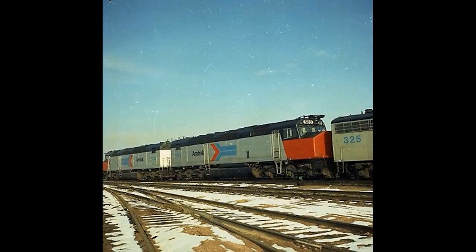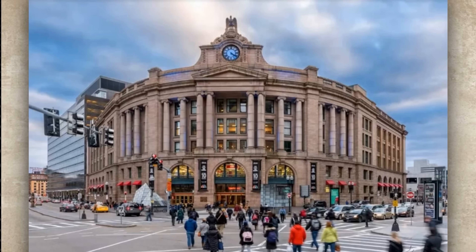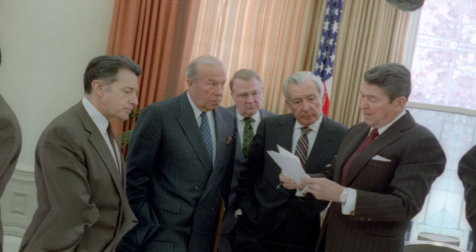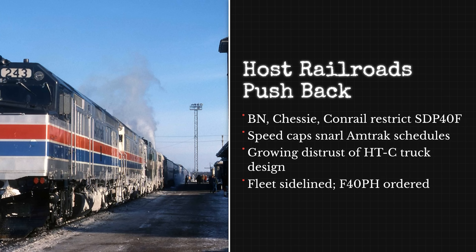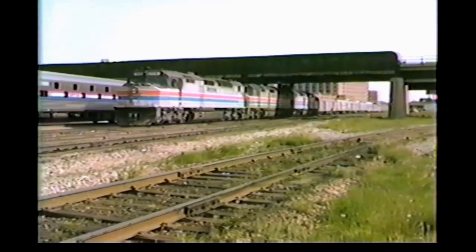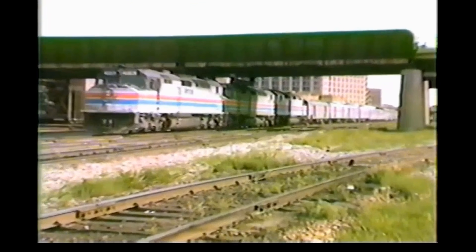Meanwhile, Amtrak was stuck because they could not use their best locomotives on half the network. Routes kept getting restricted and schedules became unreliable. EMD offered solutions, but Amtrak looked at the cost and decided to order different locomotives instead. They went with the F-40PH, a locomotive with a conventional frame, no cowl body, no steam generators, and standard head-end power. By the early 1980s, most SDP-40Fs were being phased out.